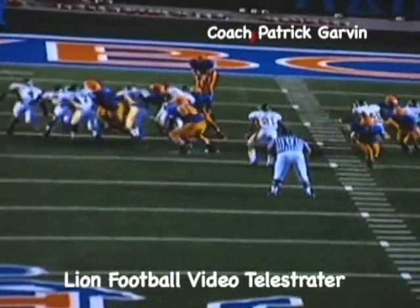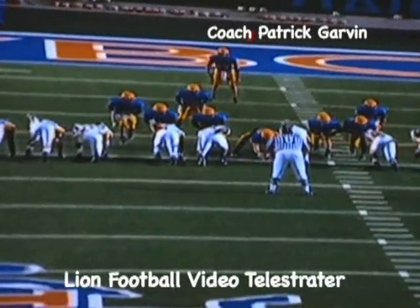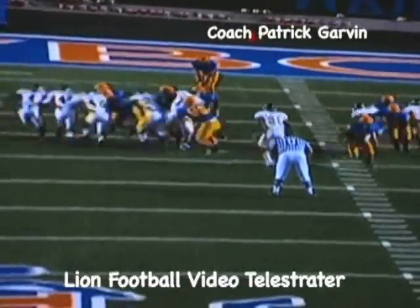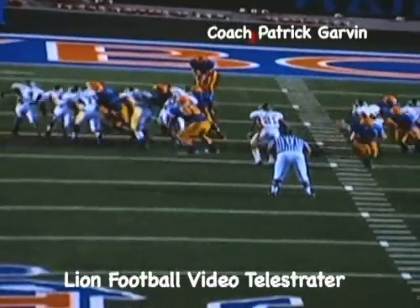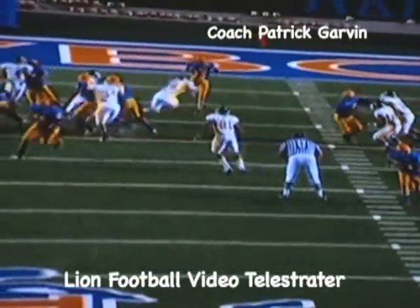Wes does a great job coming open. We kind of got on Wes the week before against Sam Houston because he missed one that looked very similar to this — he was this close and missed it. He did a great job in practice this week working hard and getting better at putting his eyes and his hands on the football. Just a great block, great job of getting there.